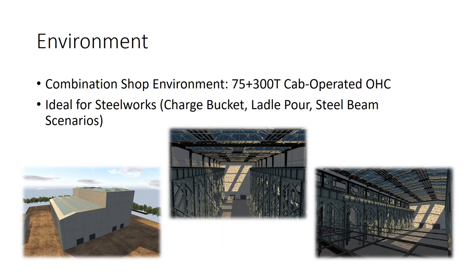Ken introduces the environment developed by SLI (Serious Labs Inc.), the software developer responsible for all artwork, coding, assets, and environments. The warehouse/shop environment has two sides visible in the lower left — one taller than the other — both containing the 75-ton and 300-ton cab-operated overhead cranes. The 300-ton side is ideal for steelworks scenarios including a charge bucket, ladle pour, and steel beam scenarios. Ken asks for feedback on whether this looks appropriate for a shop environment.